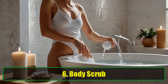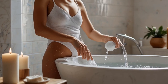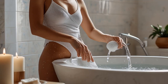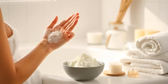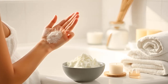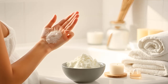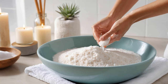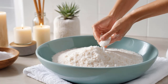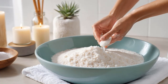6. Body scrub. If you're looking for a way to exfoliate your skin naturally, baking soda is an excellent option. To make your body scrub, combine three parts baking soda with one part water to create a thick paste. Gently massage the paste onto the areas of your body you wish to exfoliate. Once you rinse it off, you'll notice your skin feels fresh, smooth, and rejuvenated. This unique baking soda scrub will leave your skin looking brand new.